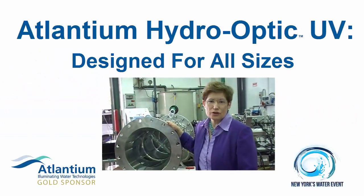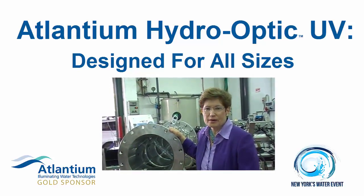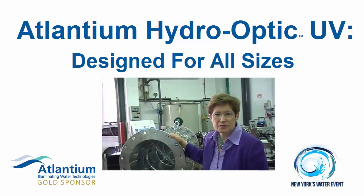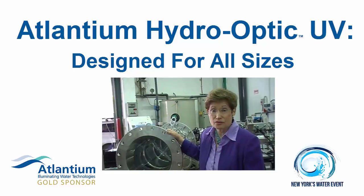Hi. If you're going to be coming to New York's water event, the New York AWWA, come by and see us at Atlantean Technologies. We have systems designed for cities and towns and villages in uses of all sizes.